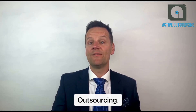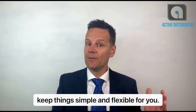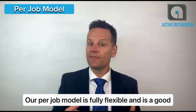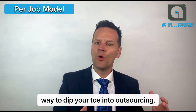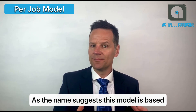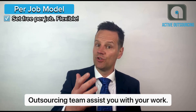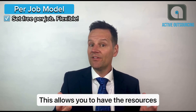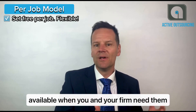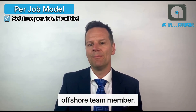We try to keep things simple here at Active Outsourcing. That means we offer two different models to keep things simple and flexible for you and your firm. A per-job model is fully flexible and is a good way to dip your toe into outsourcing. As the name suggests, this model is based around a set fee per job to have the Active Outsourcing team assist you with your work. This allows you to have the resources available when you and your firm need them, rather than a commitment to a full-time offshore team member.